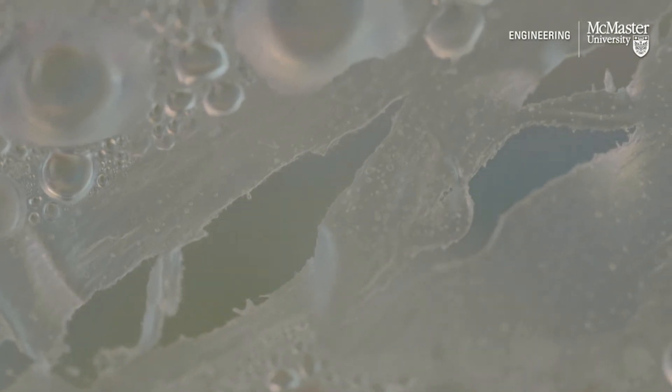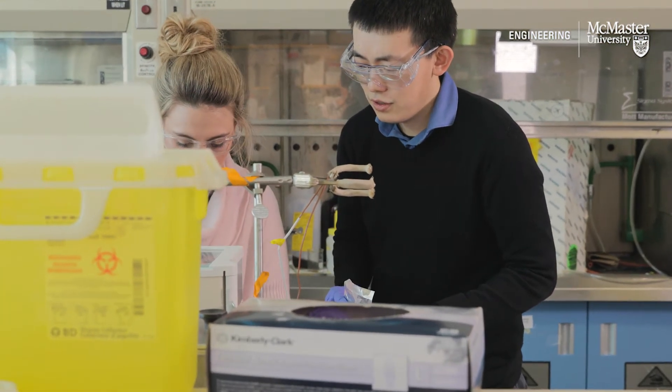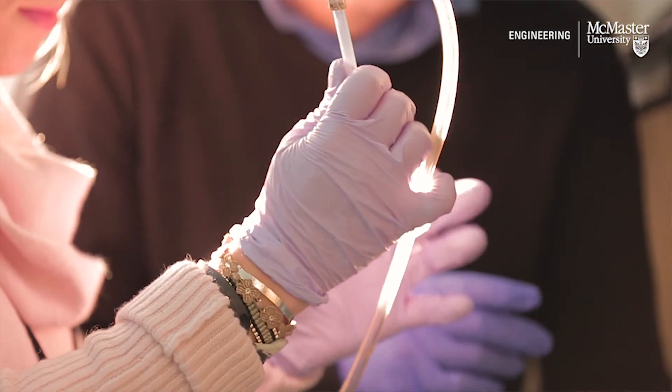The project that we've been working on is a way of delivering drugs via a drop but in a better way. The drop, rather than being just a liquid, actually sticks to the surface of the cornea and remains on the eye for a longer period of time.